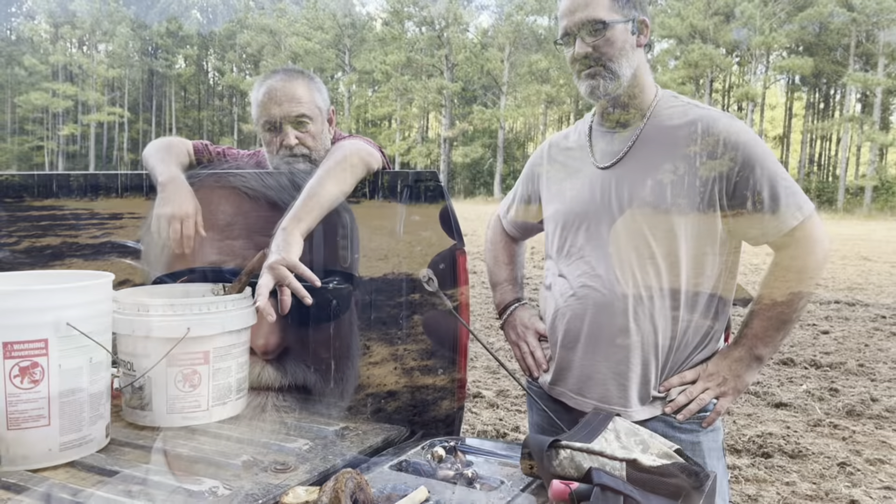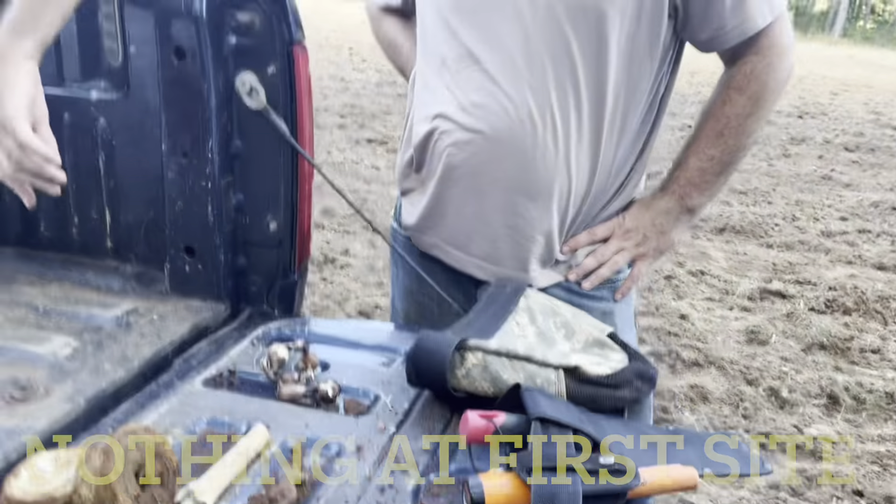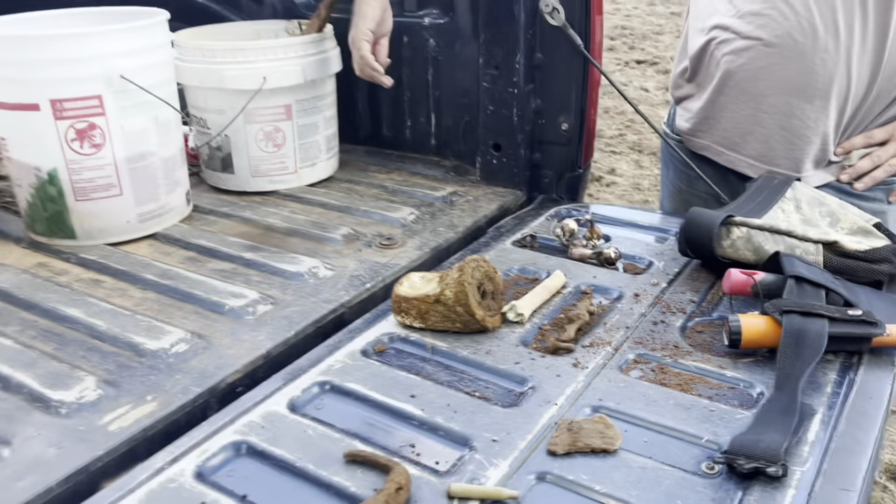One way or another we'll find something. Fire poker! Right, I bet that's what that is. Very cool. So maybe there was a little home site out there — there were some big old cedar trees. We're going to go where we can find something good, put this in a bucket, and get back with y'all shortly.